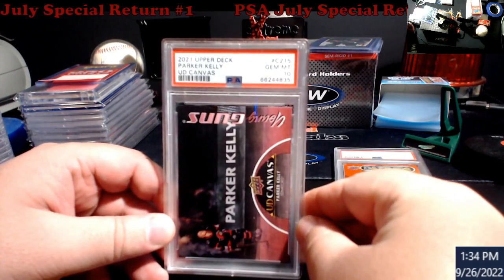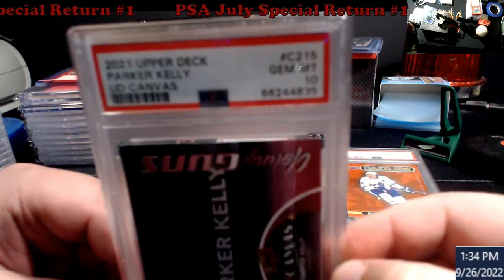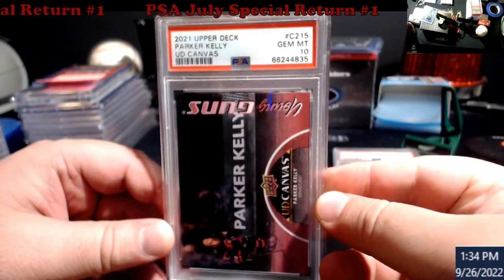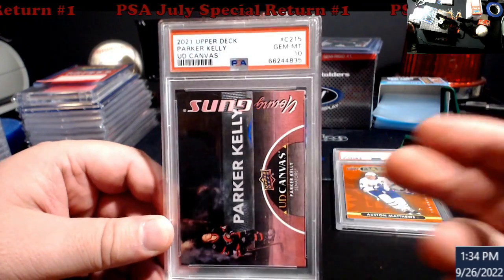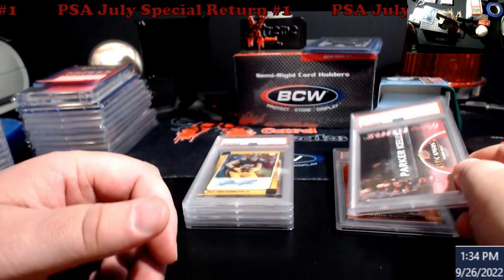Upper Deck Young Guns Canvas — Parker Kelly. I found this card raw; it sold for around a hundred bucks a while back, but it was paid for. Now they're cheap, so no idea what that'll end up going for.